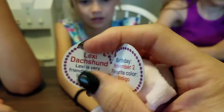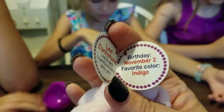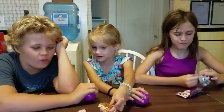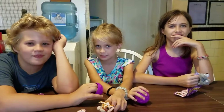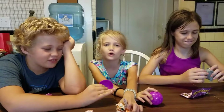The doggie is so cute. You didn't read the inside of yours. It's Lexi — Lexi Dachshund. Lexi is very friendly and she likes you. Favorite color? Indigo. What color is indigo? The color of the solar system. Dark blue. Bye, thanks for watching. Hope you guys like and subscribe.